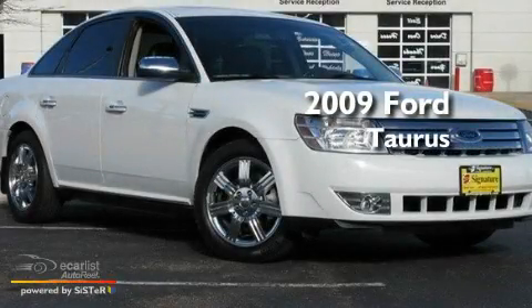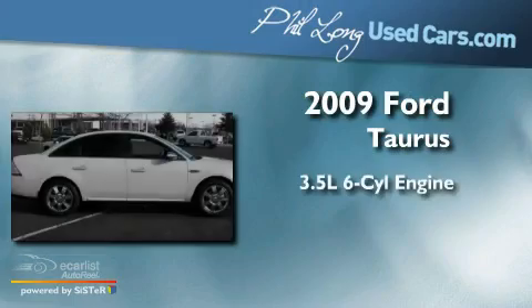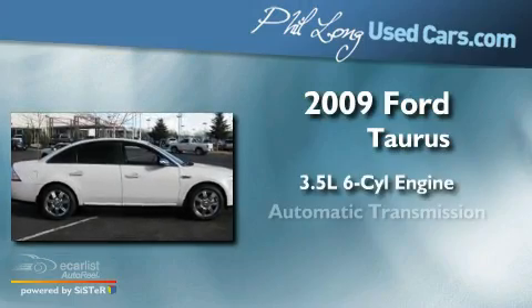This is a 2009 Ford Taurus. It has a 3.5-liter six-cylinder engine and an automatic transmission.